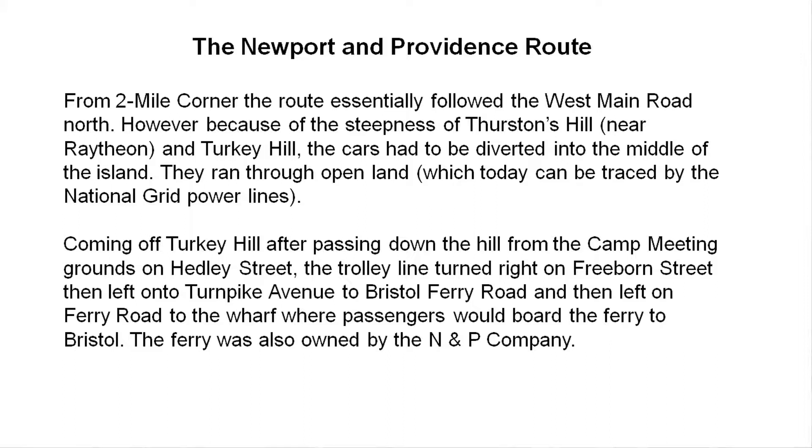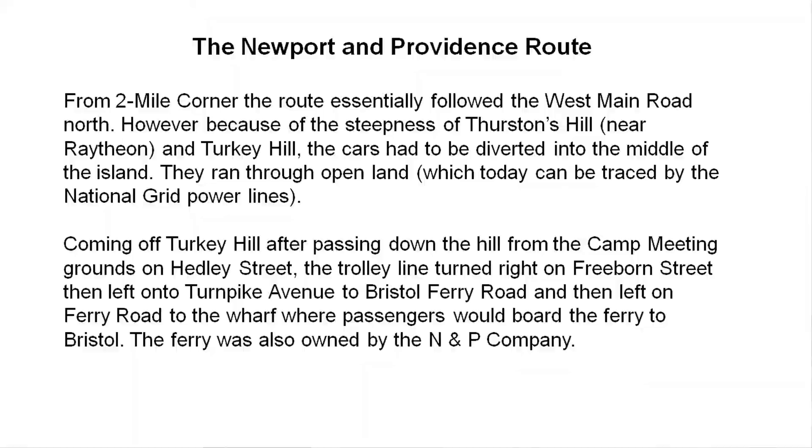The trolley went through the camp meeting on Headley Street, over the hill and down to Freeborn Street — that avoids Turkey Hill, where the compactor is. That particular line, when it got out there, took a right on Freeborn, then left on Turnpike, which became Bristol Ferry eventually, and then down Ferry Road. The ferry was also owned by the trolley company.